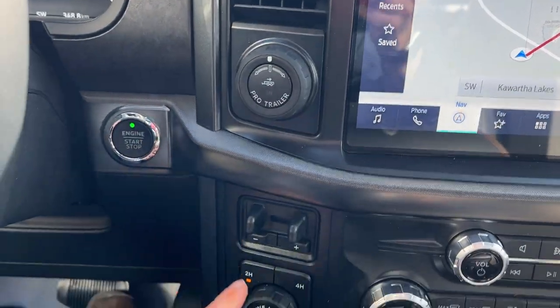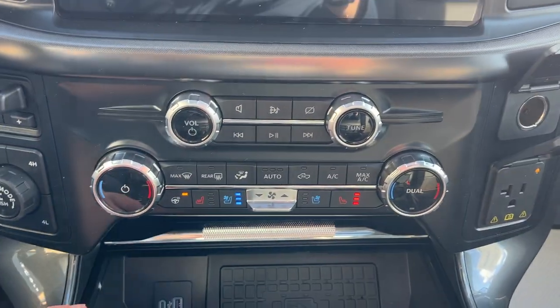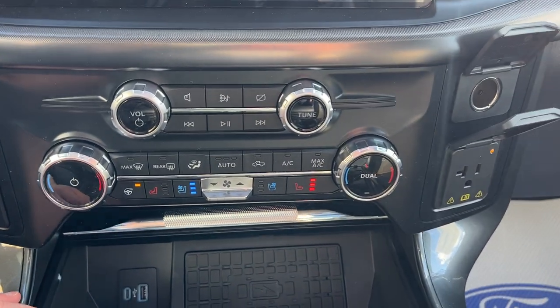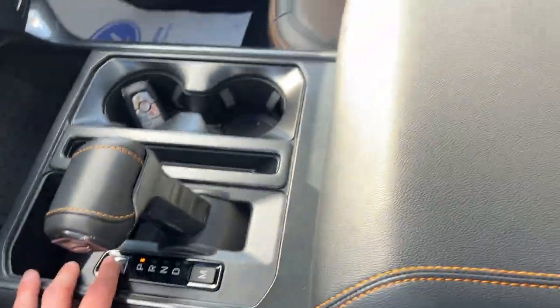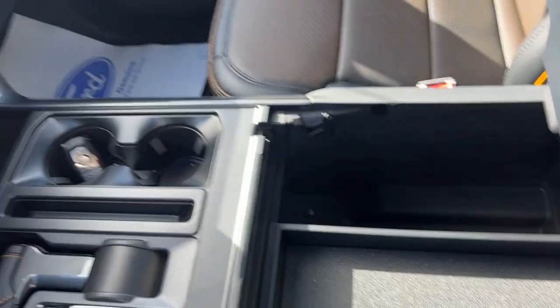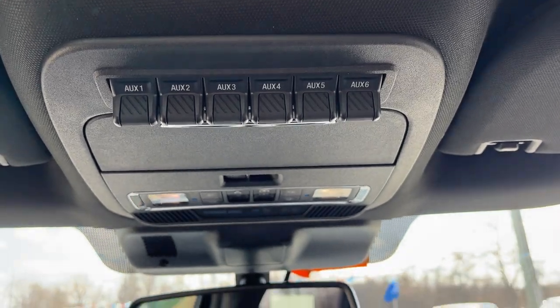You have your different trailer options here, and you do get four-wheel drive automatic on the Tremor as well. You have heated and cooled seats including a heated steering wheel, plus more power options up front including wireless charging. Then you get your power shifter, your lockable center console with plenty of storage, and your lockable glove box with storage above. And of course, because it's the Tremor, you also get your upfitter switches up top.